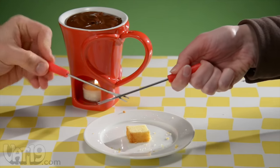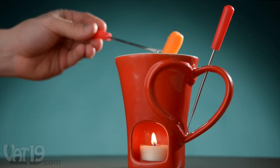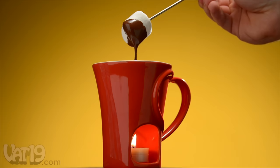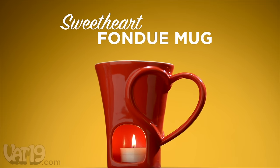You and your partner can fondue over the last morsel with the two included metal forks. The set also includes a dishwasher and microwave-safe ceramic mug and a warming tea light candle. Enjoy fondue for two with the Sweetheart Fondue Mug. Buy it now at Vat19.com.